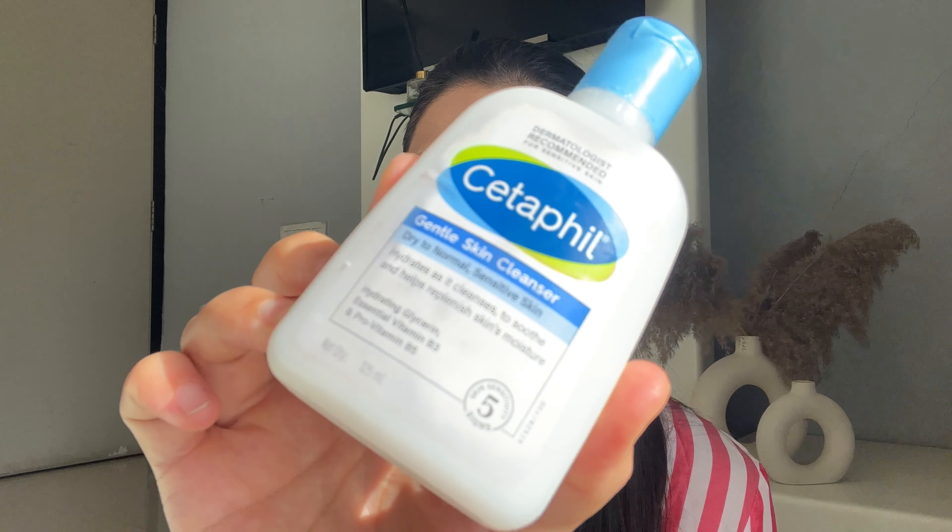You should use a cleanser that suits your skin type. For example, a Cetaphil cleanser is really nice for me. Your skin type is what you have to determine first. If you have dry skin, go for a gentle cleanser meant for dry skin — one that has hyaluronic acid, glycerine, or other humectants to help provide your skin with moisture.